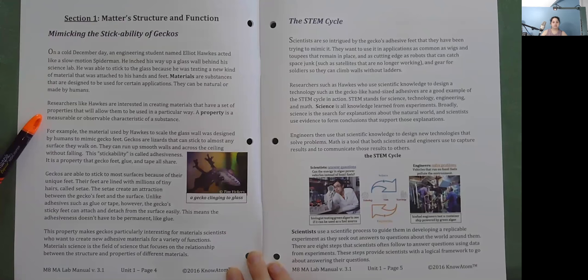Materials are substances that are designed to be used for certain applications. They can be natural or made by humans. Researchers like Hawks are interested in creating materials that have a set of properties that will allow them to be used in a particular way. A property is a measurable or observable characteristic of a substance. For example, the material used by Hawks to scale the glass wall was designed by humans to mimic gecko feet. Geckos are lizards that can stick to almost any surface. They can run up smooth walls and across the ceiling without falling. This stickability is called adhesiveness — a property that gecko feet, glue, and tape all share.